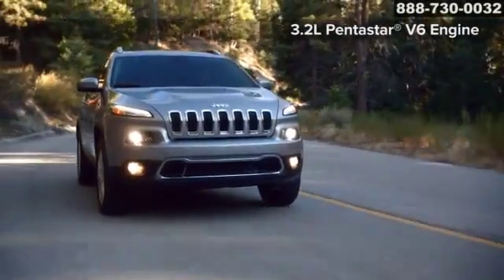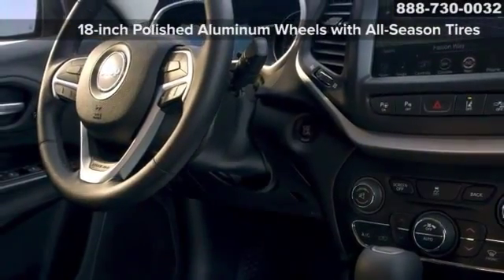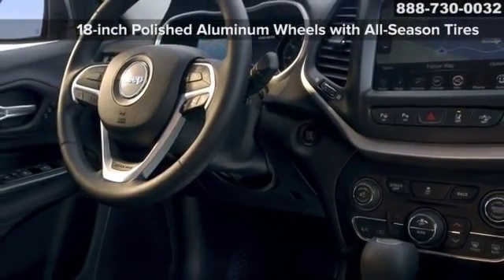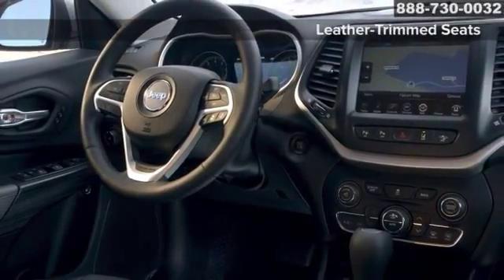The single-speed Jeep Active Drive i4x4 system with brake traction control is ideal for those who want an SUV with a 4x4 system. The Cherokee interior is a sophisticated blend of hand-sculpted fluid shapes and high-quality materials, innovative color and material choices.